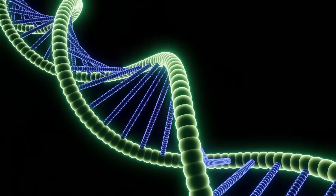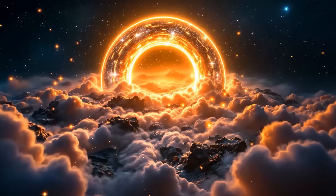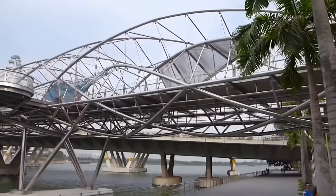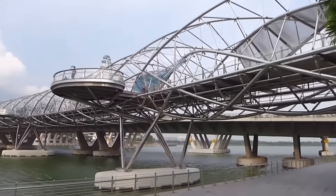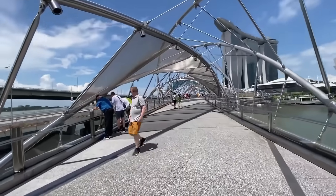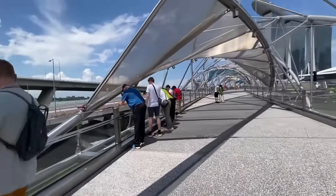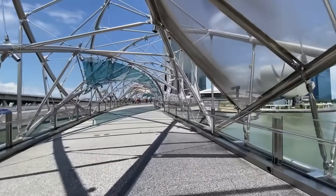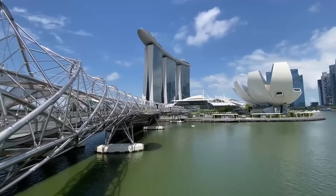Imagine walking across a bridge that looks just like a DNA strand and glows at night. Sounds like a description of the future from a sci-fi movie — but you can immerse yourself in such an atmosphere today, in Singapore. Located in Marina Bay, the Helix Bridge connects the business district with the promenade area, becoming an important part of the pedestrian route. Opened in 2010, it quickly became one of the city's most popular attractions, drawing both tourists and locals.